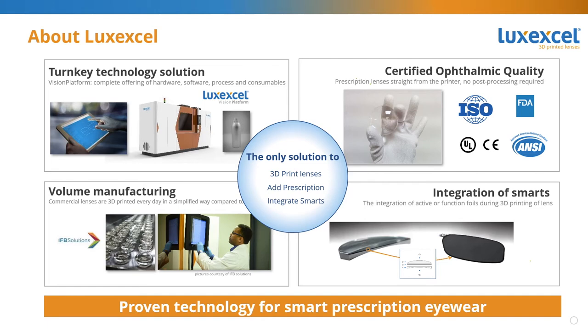Our lenses have been tested by third parties and they meet requirements for prescription eyewear. This includes ISO and ANSI standards, and also FDA requirements. During our printing process, we can embed items like smart foils, waveguides, and sensors, and then continue to print the rest of the lens with the object inside. This is unique in the world and positions Lux Excel perfectly to make smart eyewear lenses with prescription, which look like normal streetwear or fashion eyewear.